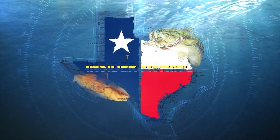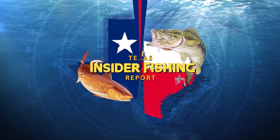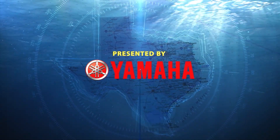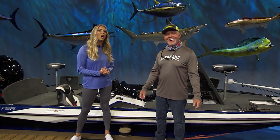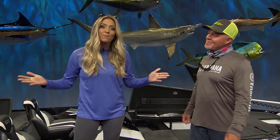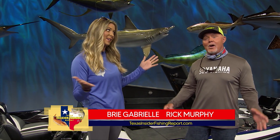Welcome to the Texas Insider Fishing Report, presented by Yamaha. This week, we're getting all of you on some fish. And the beauty is, it doesn't matter if you have a boat. Rick, why can fishing from piers and docks and jetties be so productive this time of year?